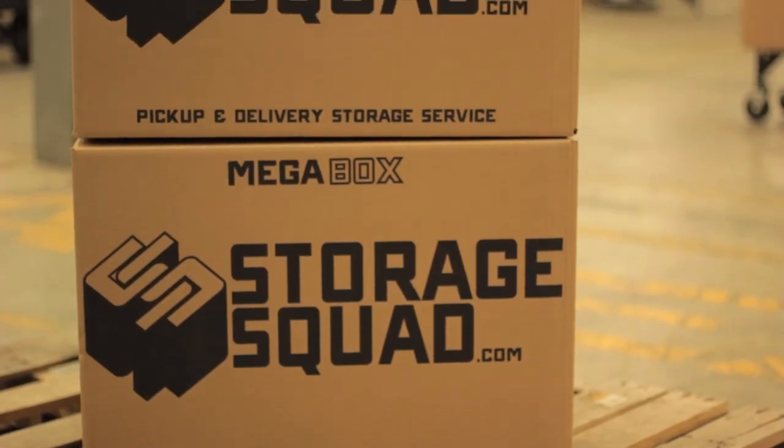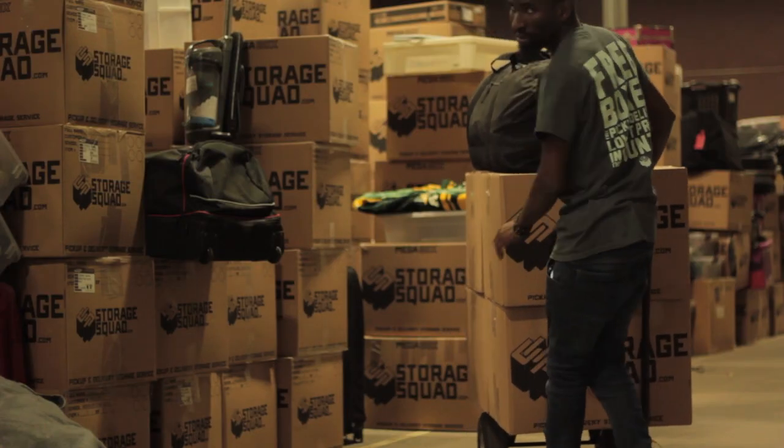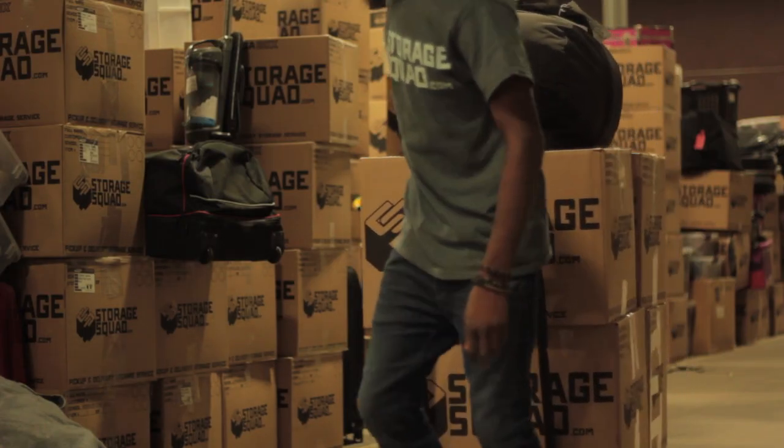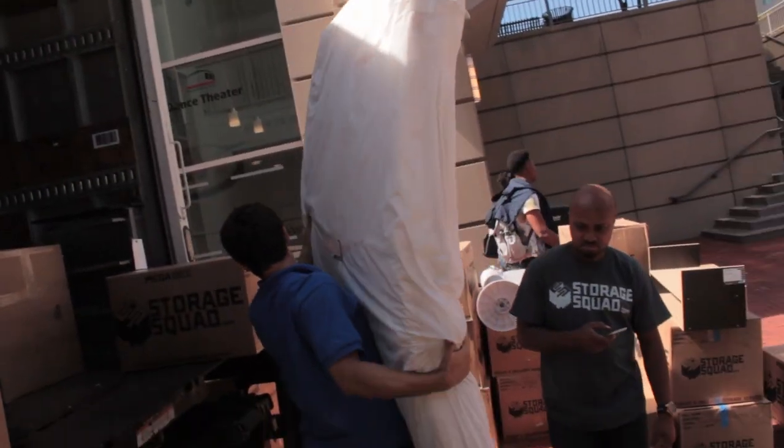A customer can store anything with us, not just boxes. We get a lot of suitcases, a lot of bins, a lot of bags, and then some larger items — furniture items like chairs, tables, desks, lamps, and mirrors. We can pick up and deliver pretty much anything.